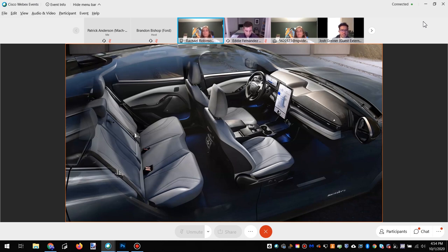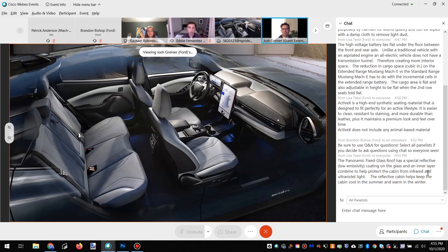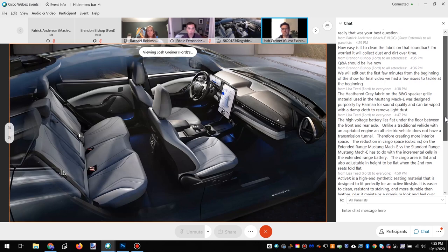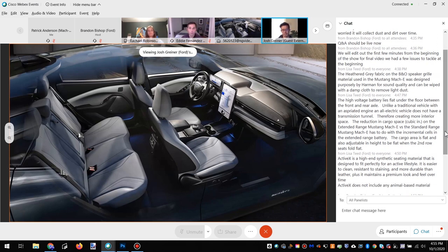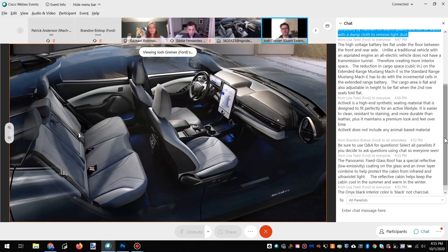Without a big manual shifter and a big tunnel for a transmission, we have a lot more space in the console to give back to you guys — hidden storage, a tech tray with wireless charging. The mechanical bits that are missing gave us a lot more space to give back to the customer. It's kind of a dream come true to work without those parameters. Usually we do a car and there are all these issues with mechanical parts we have to work around — we had a lot less in this car.